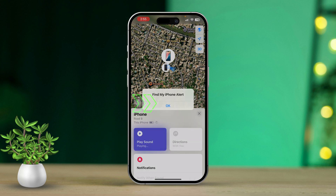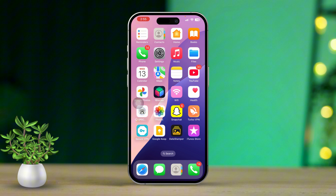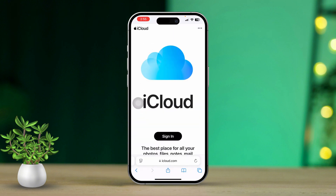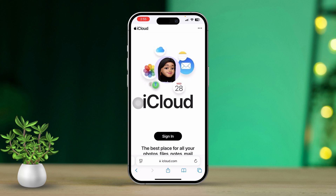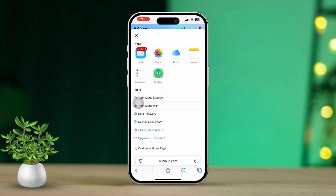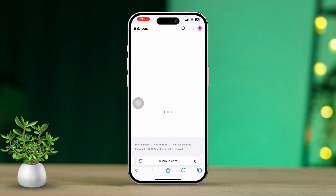You can also try to find it using a web browser. Open a web browser and type in iCloud.com in the address bar. Enter your Apple ID and password. Once you're logged in, tap the dots next to your profile, then tap Find My to access the tracking options. This will give you all the information you need about your device's location.